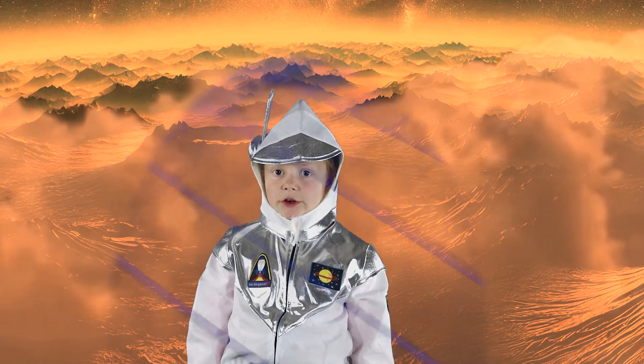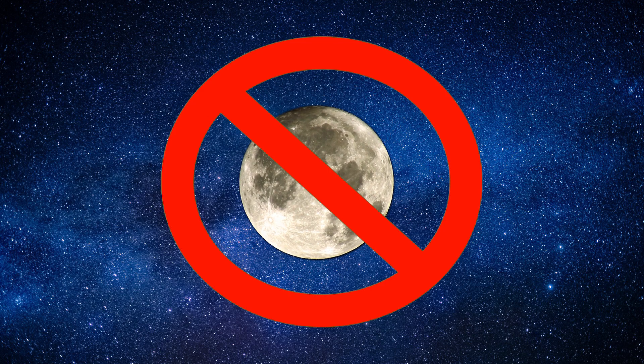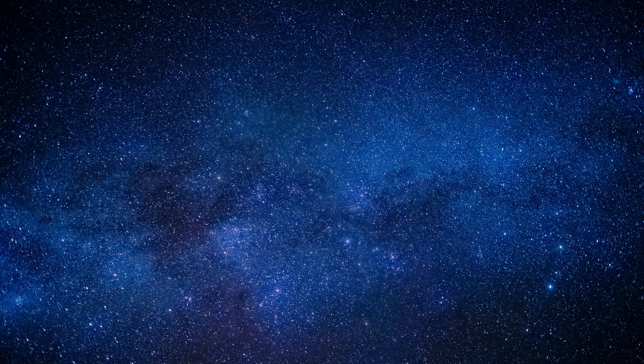Does Venus have moons like Earth? Surprisingly, no. Venus doesn't have any moons, and Earth scientists really don't know why. One theory is that one moon may have formed, but was later destroyed by tidal forces or gravitational interaction.